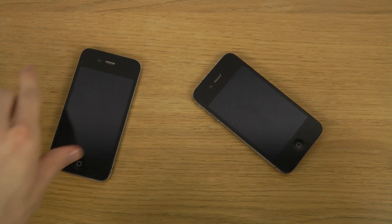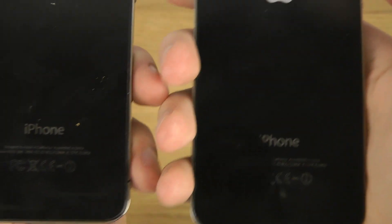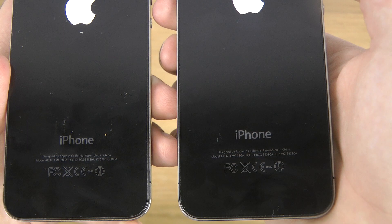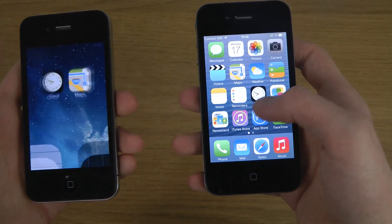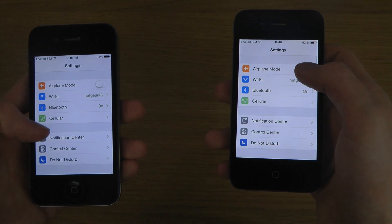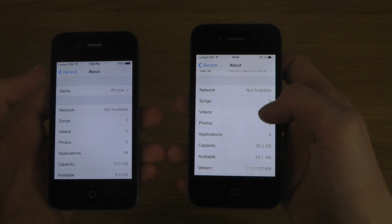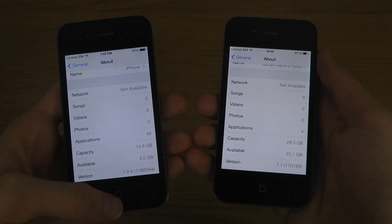Hey guys, so I've been getting a few requests — people have been wanting to see the iOS 7.1 iPhone 4 versus the other iPhone running iOS 7.0. I'm gonna do that right now. You can see it's the 1332 variant here on both, and one of them is running iOS 7.0 and the other 7.1. If we go to the About page, you can see 7.1 here on the right side and 7.0 here on the left side.